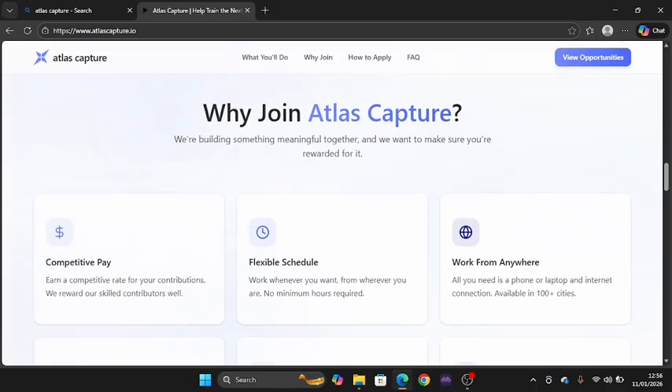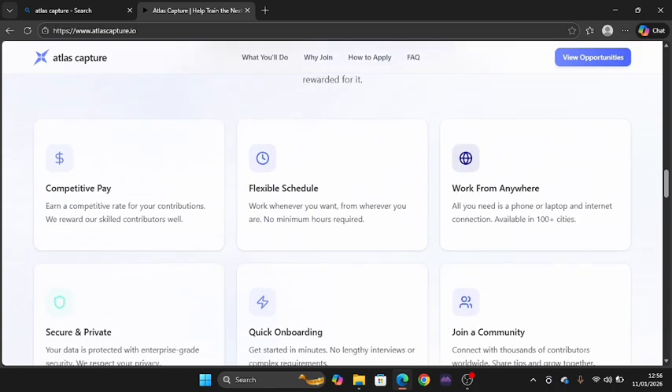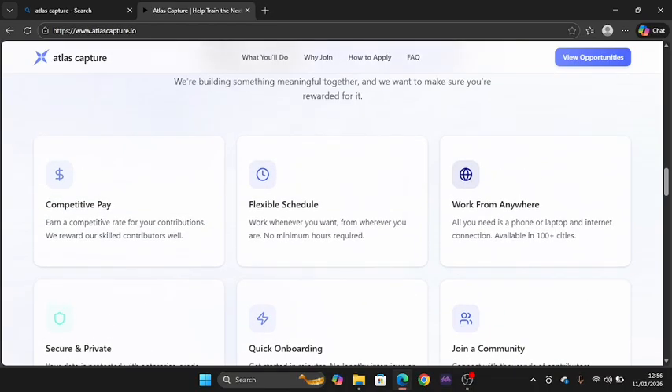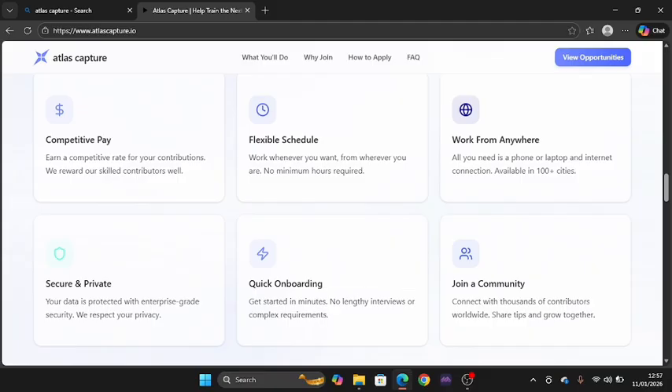The platform offers competitive pay, flexible schedule, work from anywhere, secure and private data handling, quick onboarding, and a community to join. I'm going to take you through this step by step. For competitive pay, you get several means of withdrawal right on this platform — don't worry, when we get started you'll see all of this yourself.